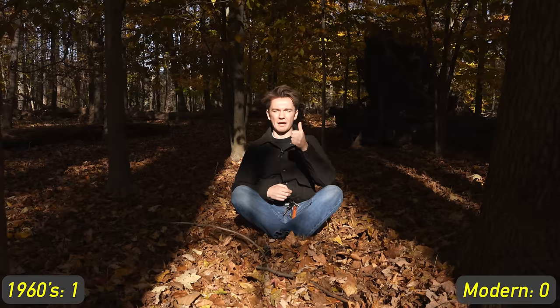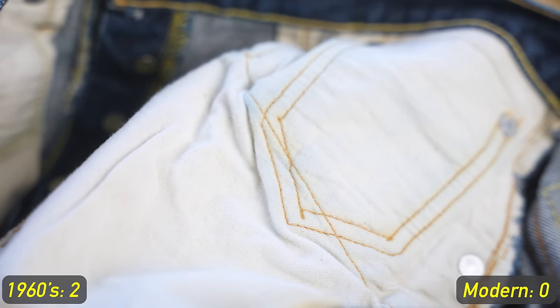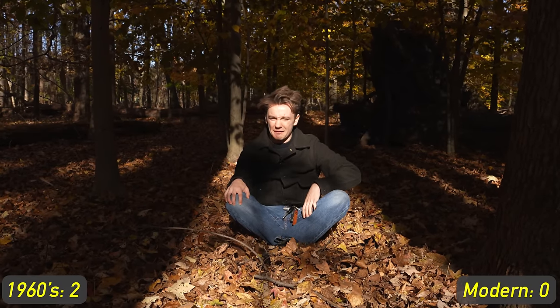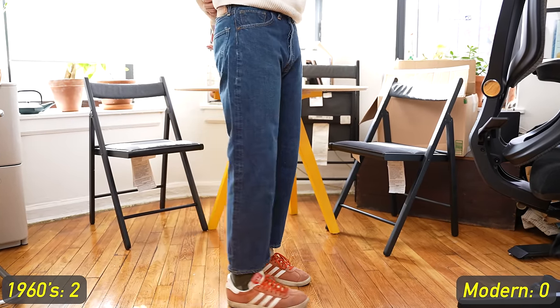Another point goes to the 1966 and LVC jeans because the pocket bags — the bags that you put things in your pockets in — they're made out of a much beefier, heavier material. They lasted from the 60s to today. I don't think modern Levi's would. It's just a better, beefier material than what we're using today.